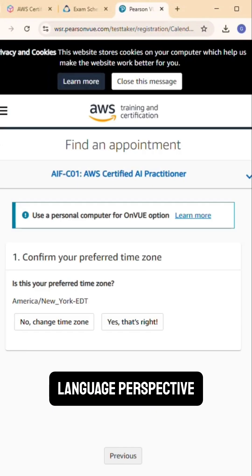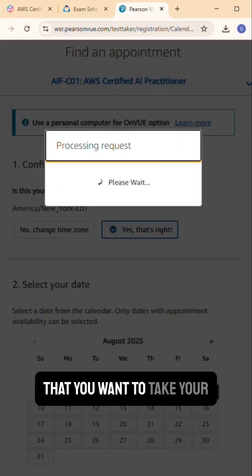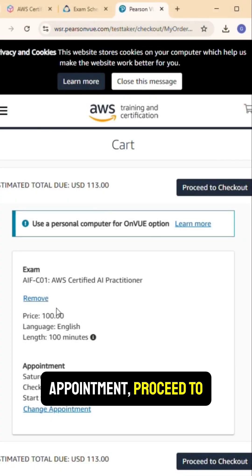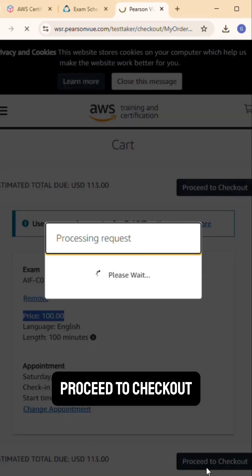Select English from a language perspective, then pick your time zone. Once you've picked your time zone, select a date and appointment time that works for you. Once you see your appointment, proceed to checkout at the bottom.